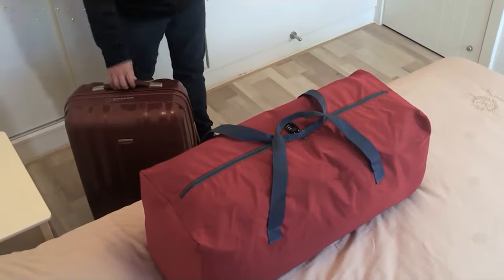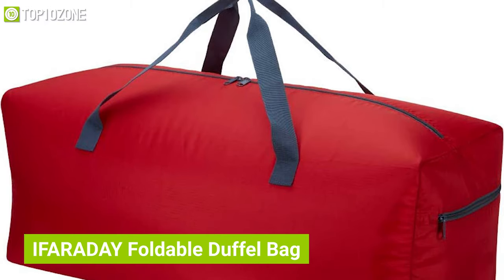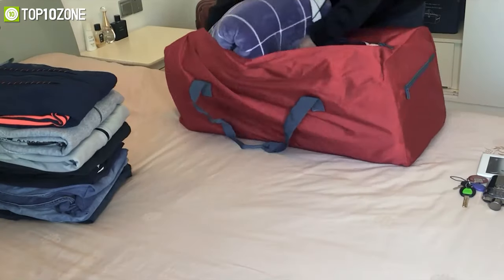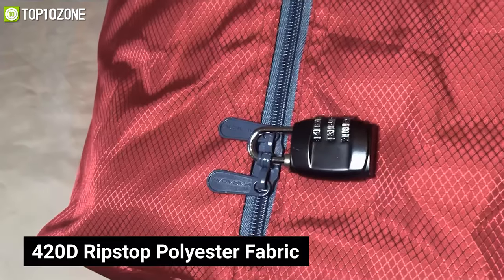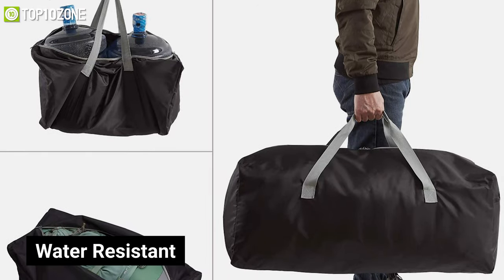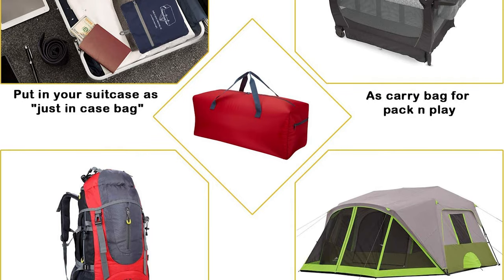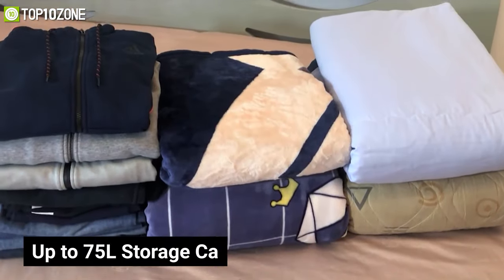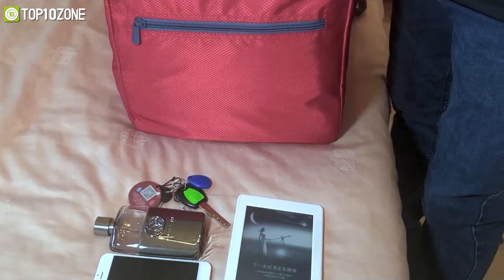Carry all your essentials safely and securely with the iFaraday foldable duffel bag, which is lightweight, durable, and offers great space to accommodate your travel items. Made of 420D ripstop polyester fabric, this bag is well-designed, water resistant, and has solid stitching everywhere. With up to 75 liters of storage capacity, it has a wide opening on the front to keep your main items.